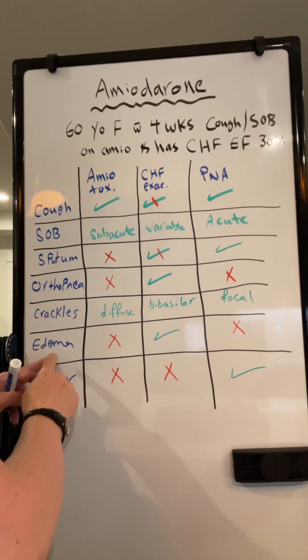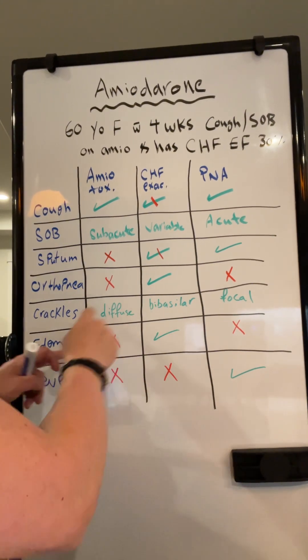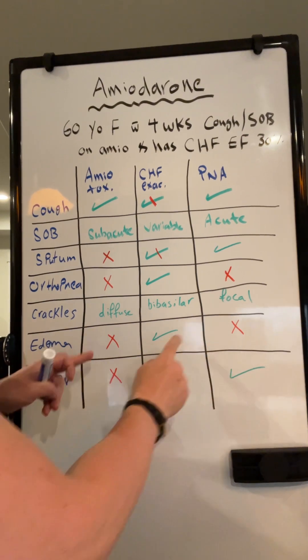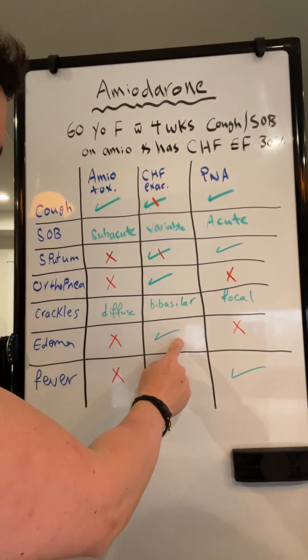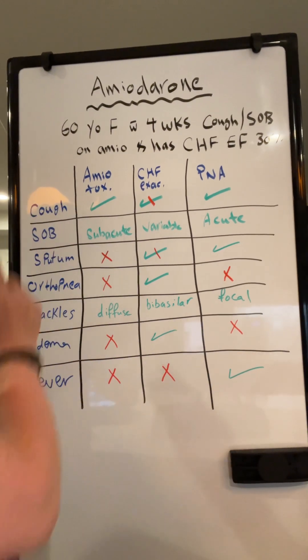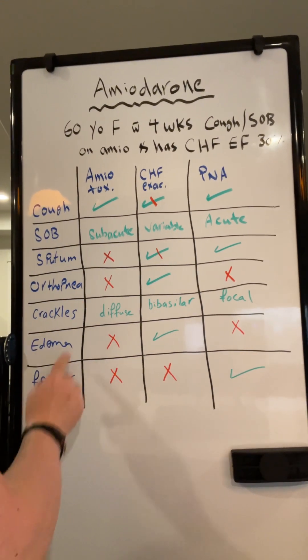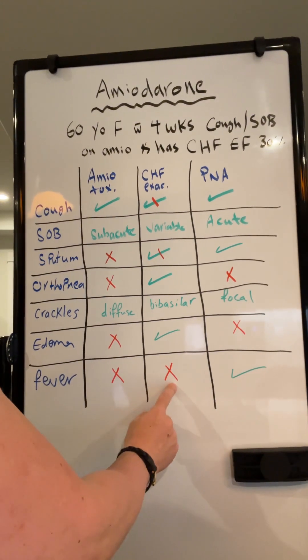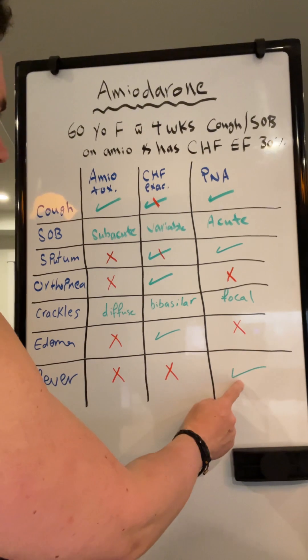They will tell you the patient has no leg edema. Leg edema is not present in amiodarone toxicity, not in pneumonia, but it is present in CHF exacerbation. Fever is also very important: no fever in pulmonary toxicity from amiodarone, no fever in CHF exacerbation, but you expect fever in pneumonia.